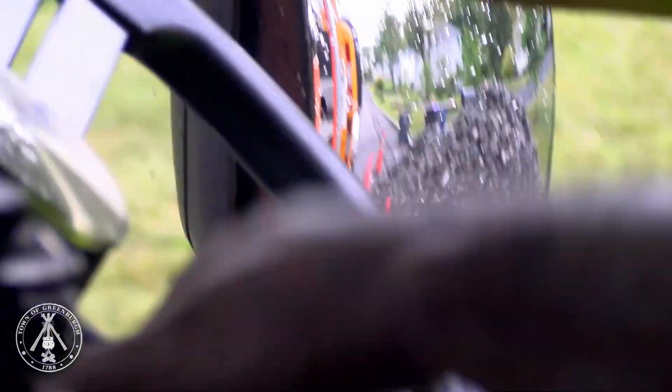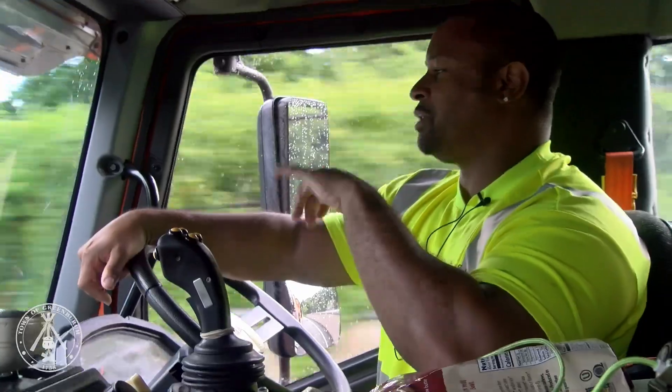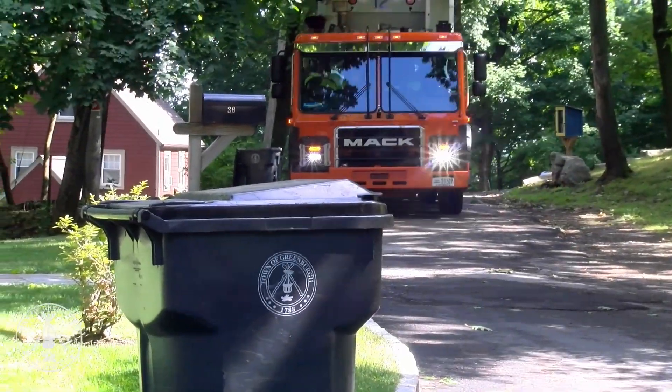One thing about driving this truck: there's a lot of awareness that goes on with it. Especially being that you don't have any guys on the back to kind of be the second and third eyes for you.